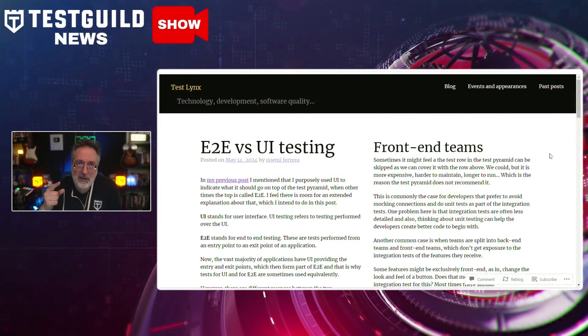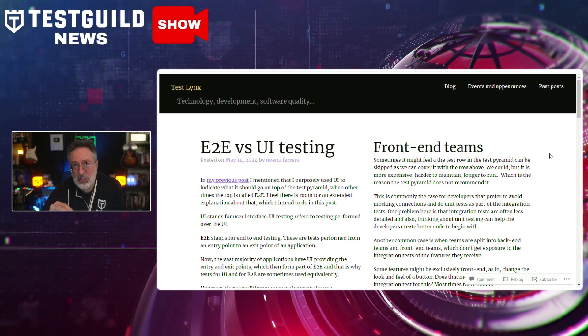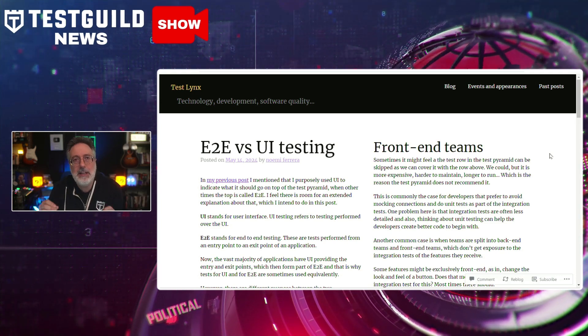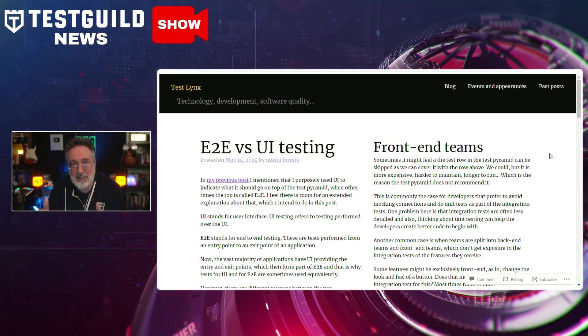Next up is something a lot of people struggle with: knowing the difference between end-to-end testing versus UI testing. Do you know the difference? If not, you should check out this recent article by Nomi Fiera on the Test Links, all about the distinction between end-to-end testing and user interface testing.